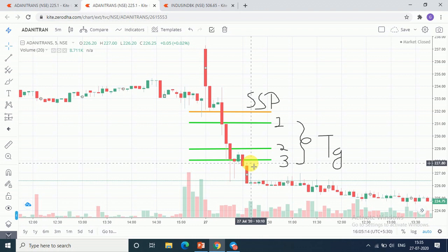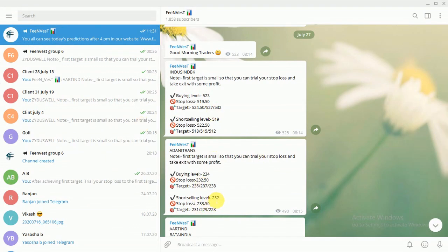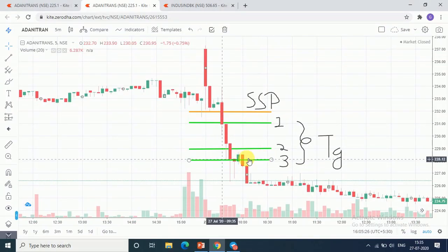The next thing I will show you is Adani Trans. I had given a short sell entry, and the last target was 228. The green line is 228. Now we will see IndusIn Bank.